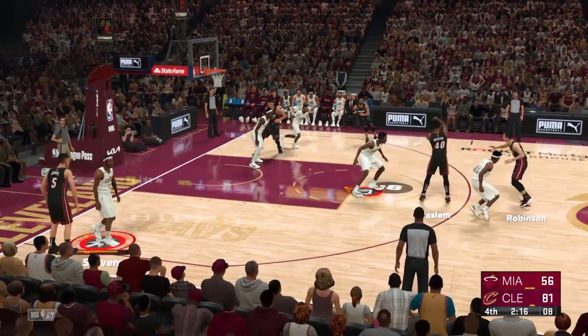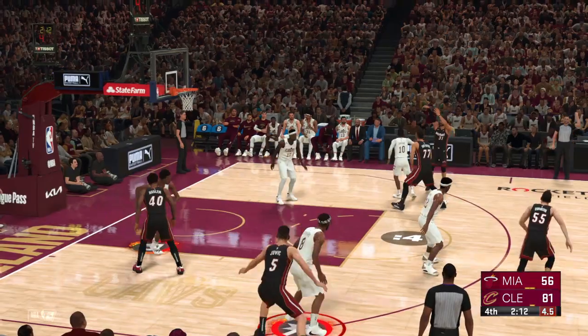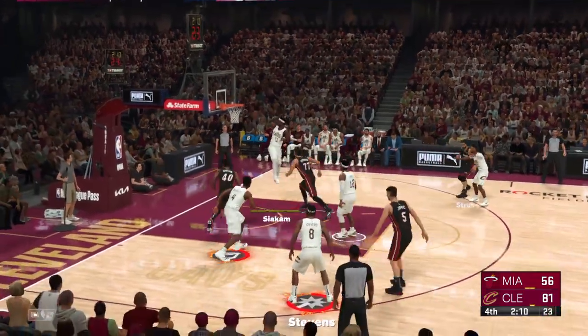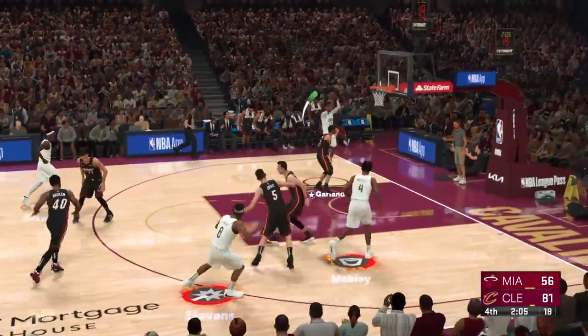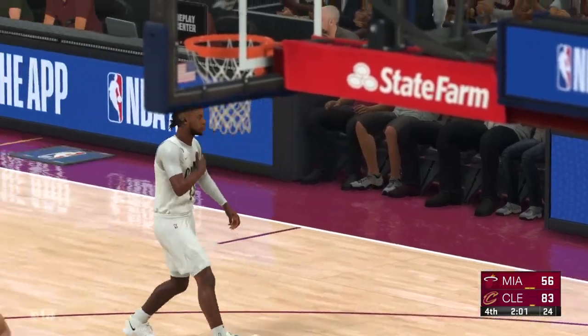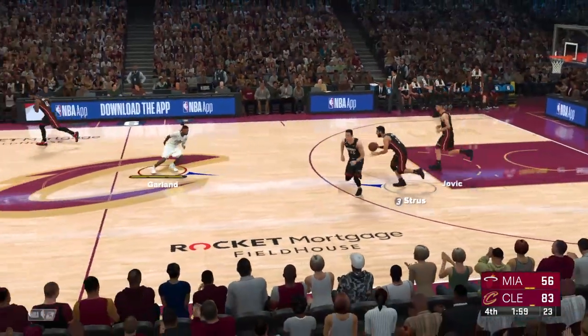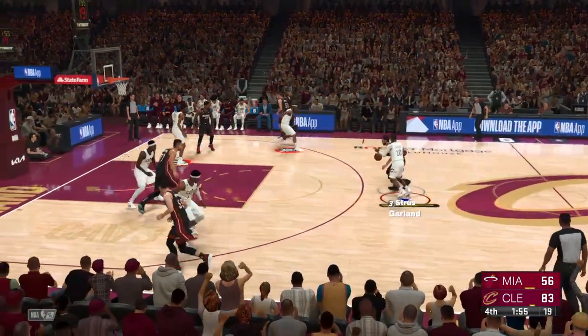Pass to Haslam, outside Streus — shot clock at five. Three-pointer, rebounded by Cleveland. This is the definition of forcing it. He's trying to get himself going, but taking tough shots. They're making it look easy out there, just having fun. Their offense is clicking — players, coaches, everybody, they are in sync.